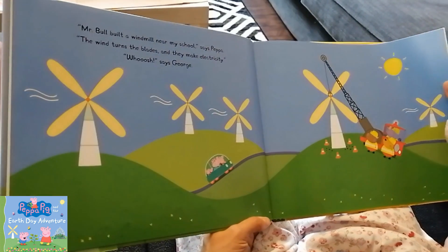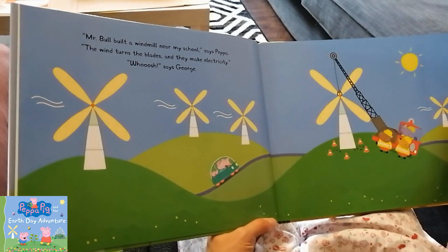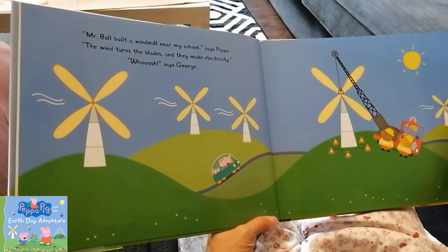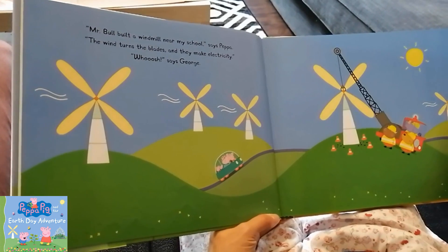Mr. Boo built a windmill near my school, says Peppa. The wind turns the blades and they make electricity. Whoosh, says George.